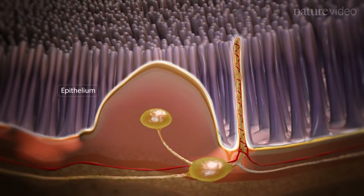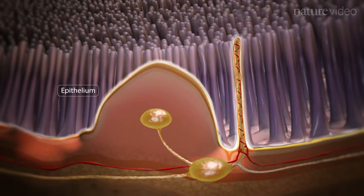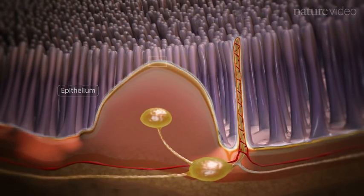The epithelium, together with its thick overlying mucus, forms an important barrier against microbial invasion.